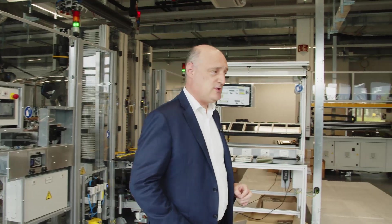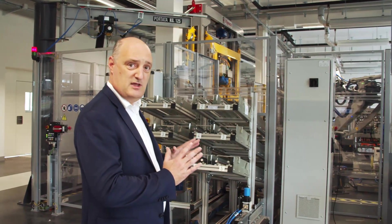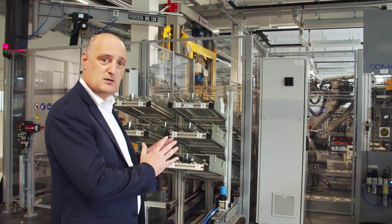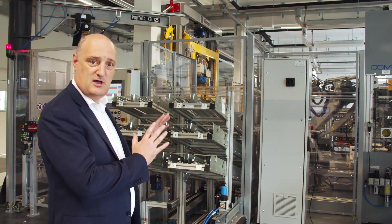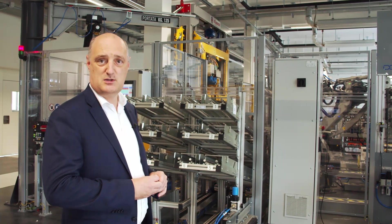We have now seen the first part of the production line where we have been preparing the cells to be stacked into modules. The second part of the line is where we actually do the stacking, and we're going to show you how the cells are brought into the modules, stacked automatically, and welded. At the end of this section a finished module comes out completed and tested, ready to be shipped.